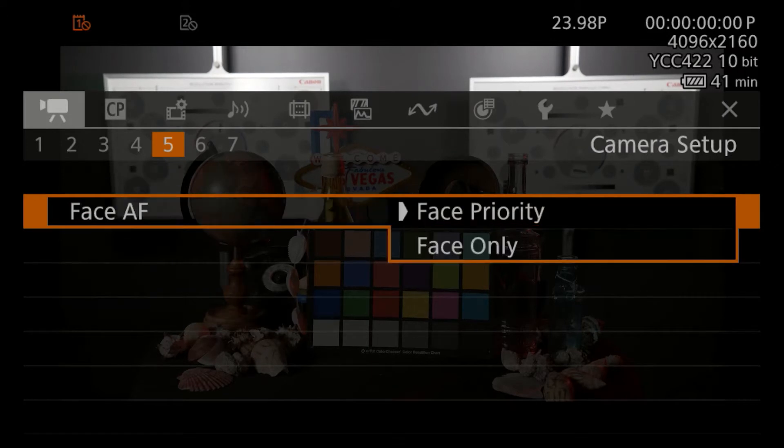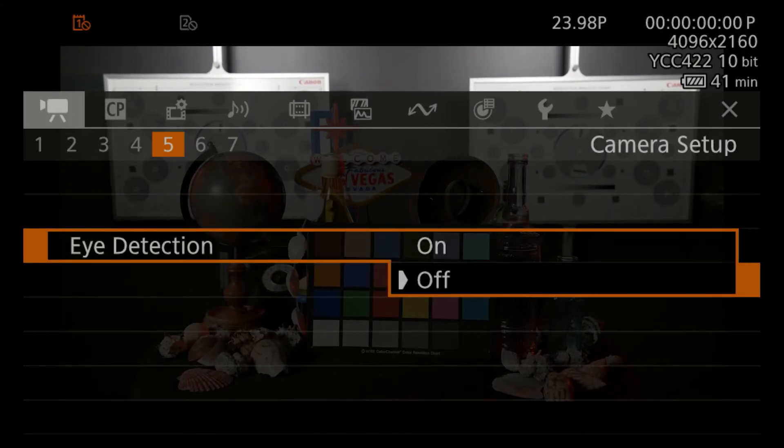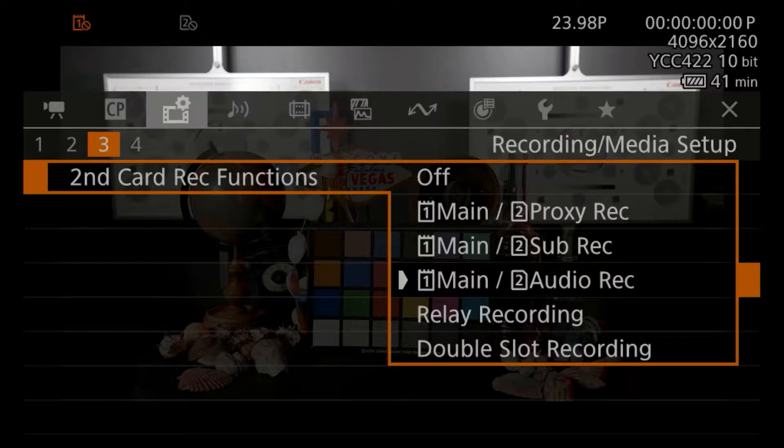In addition to Canon's Dual Pixel CMOS AF, the camera features eye, face, and head detection autofocus. Canon also beefed up high frame rate shooting by recording dot wave audio on a separate card from the video file, delivering both the sound and video of your fast action scenes in one device.